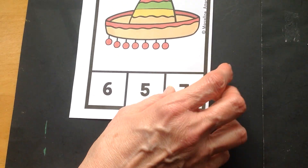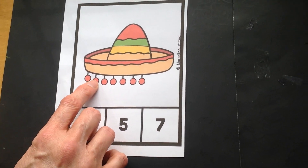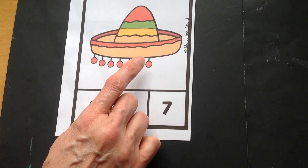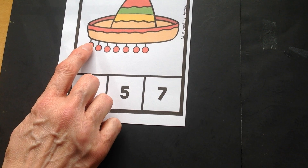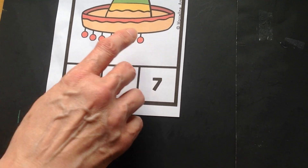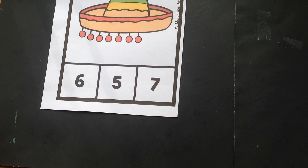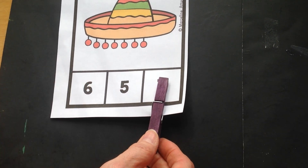We just have a couple more sombreros. Let's count up those pom-poms. One, two, three, four, five, six, seven. Now in espanol. Uno, dos, tres, cuatro, cinco, seis, siete. Do you remember what number seven looks like? Fantastico!